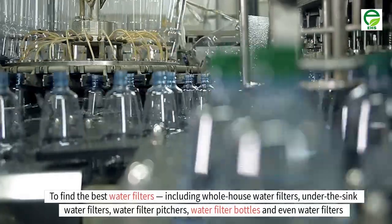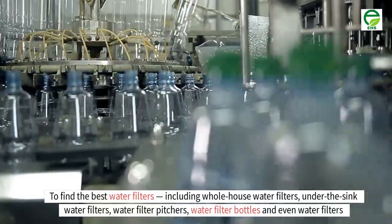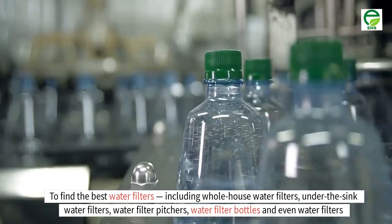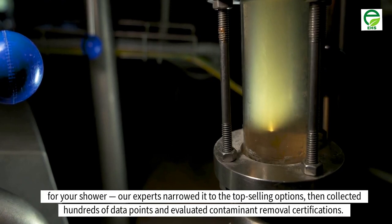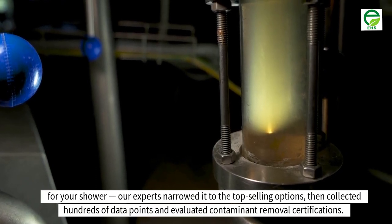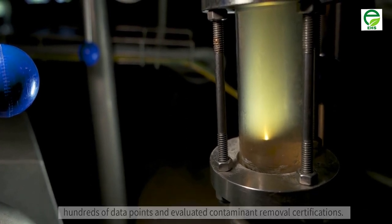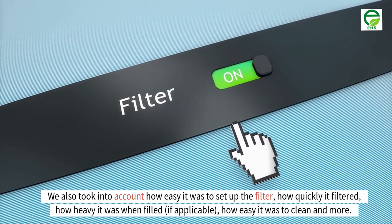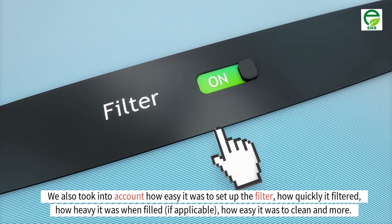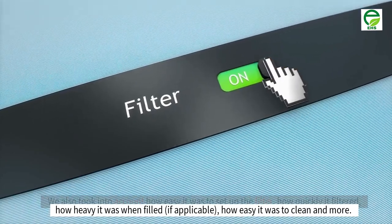To find the best water filters — including whole house water filters, under the sink water filters, water filter pitchers, water filter bottles, and even water filters for your shower — our experts narrowed it to the top selling options, then collected hundreds of data points and evaluated contaminant removal certifications. We also took into account how easy it was to set up the filter, how quickly it filtered, how heavy it was when filled, and how easy it was to clean.